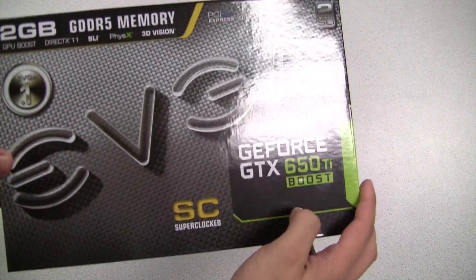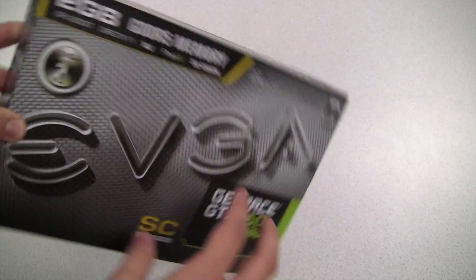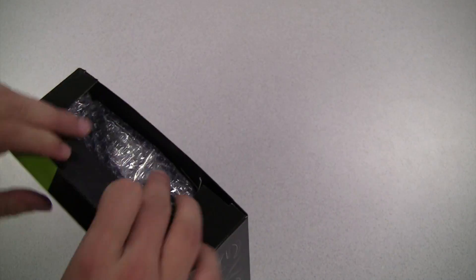The EVGA GeForce GTX 650 Ti Boost has arrived. This card is an upgrade over the standard GeForce GTX 650 Ti.